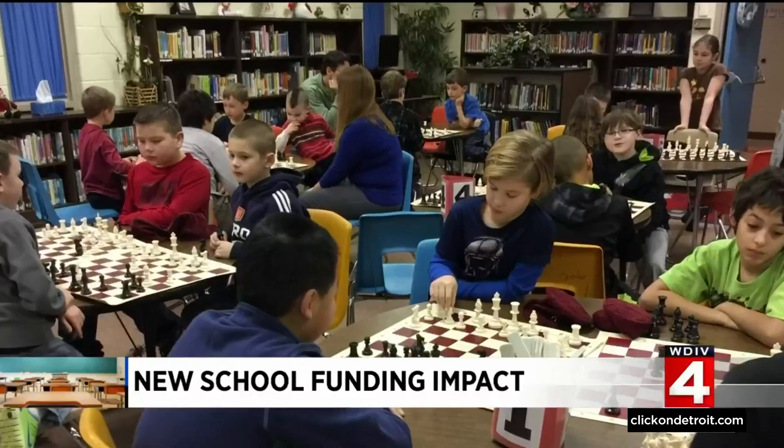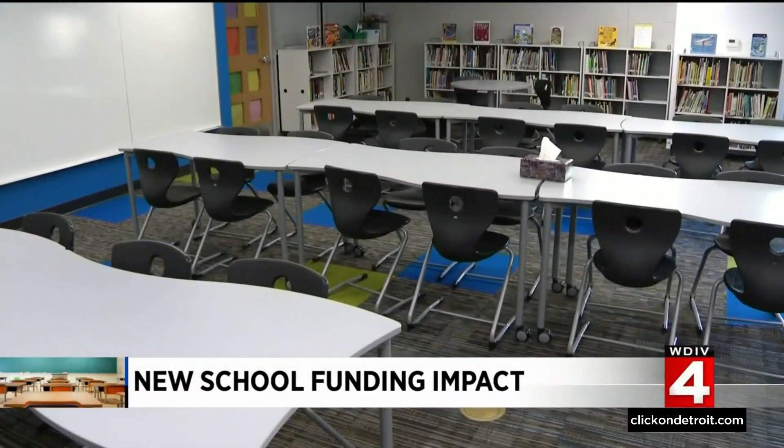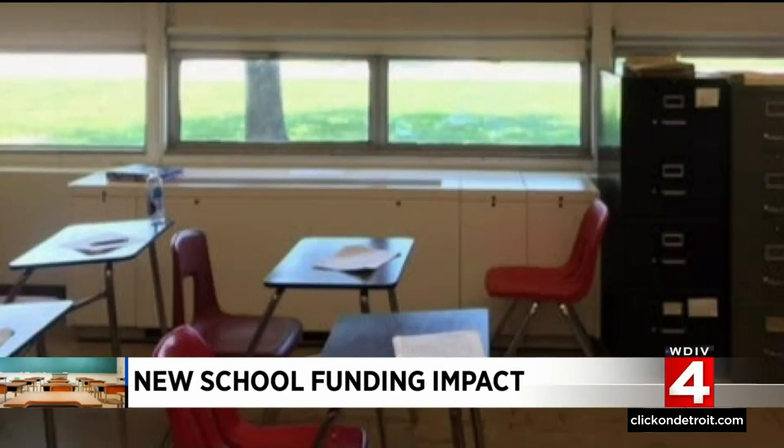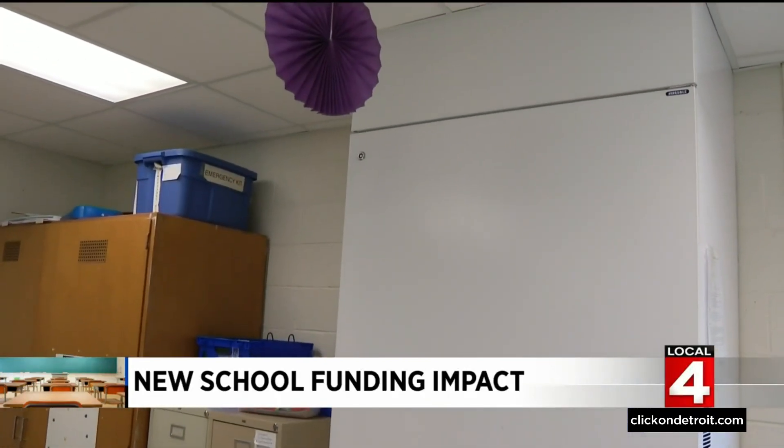This is what the media center looked like before — old, used, outdated. This is what it looks like now. Desks that were relics are now modern and ergonomic. New air filtration systems have been installed: M13 filters, which filter out more of the pathogens that cause disease, whether it's COVID or not. We're putting those things in so that every classroom is safer with the air that the kids are breathing.